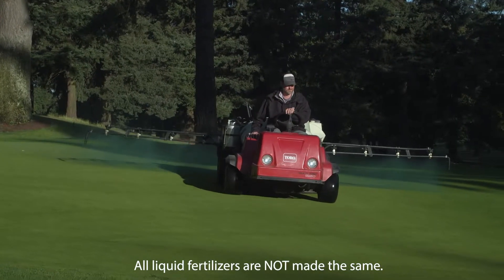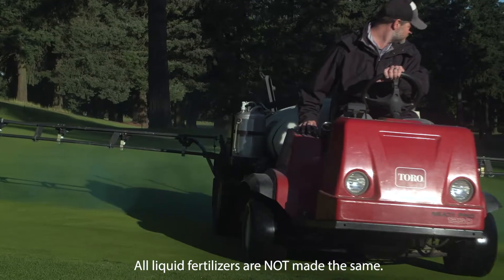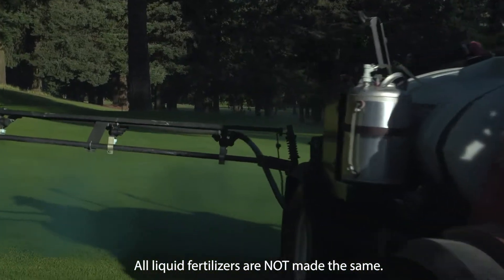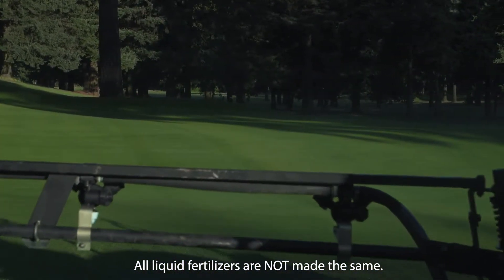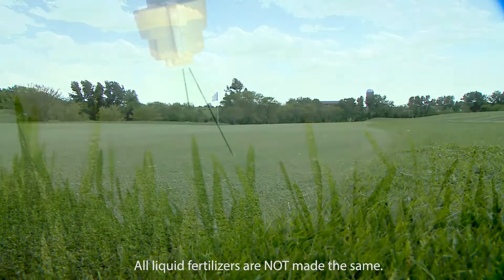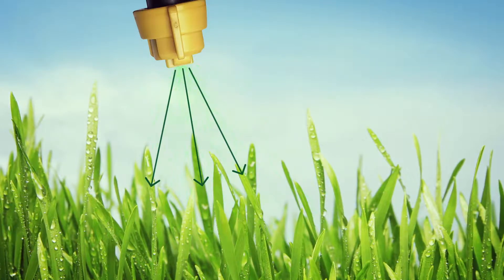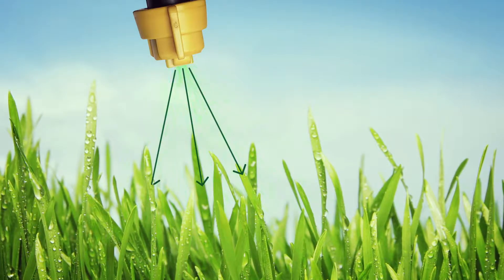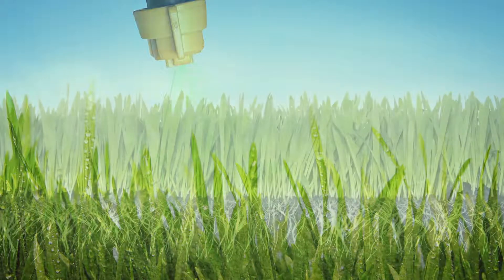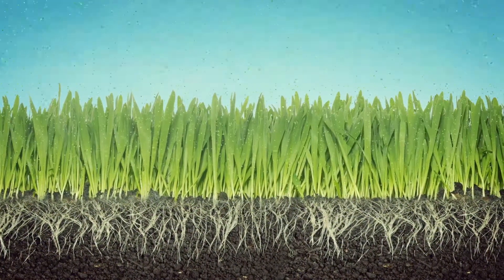While all foliar applications are liquids, that doesn't mean they are the same. In fact, just because you're spraying on a liquid fertilizer doesn't mean you're spraying into the plant. All liquid fertilizers are not made the same. Lebanon Turf's True Foliar technology stands above the rest with its ability to provide key nutrients directly to the leaf tissue.